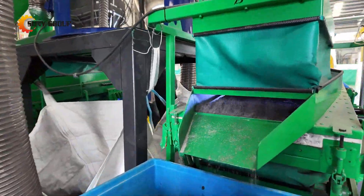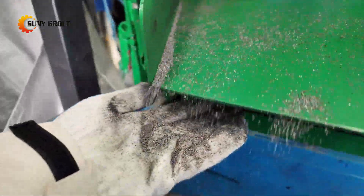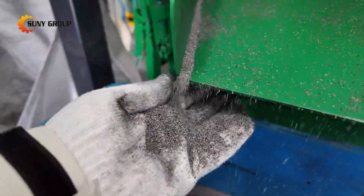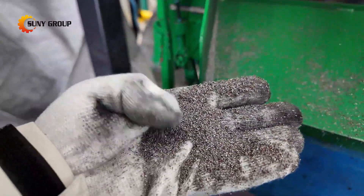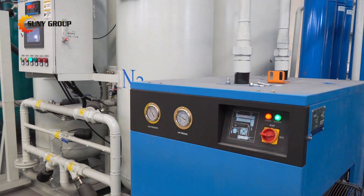Third, sustainability at its core: designed with an eco-friendly approach to recover and recycle materials in a safe, cost-effective manner. Fourth, high-quality output: we guarantee high purity recovery of metals and black mass, critical for battery production and reusing valuable materials.